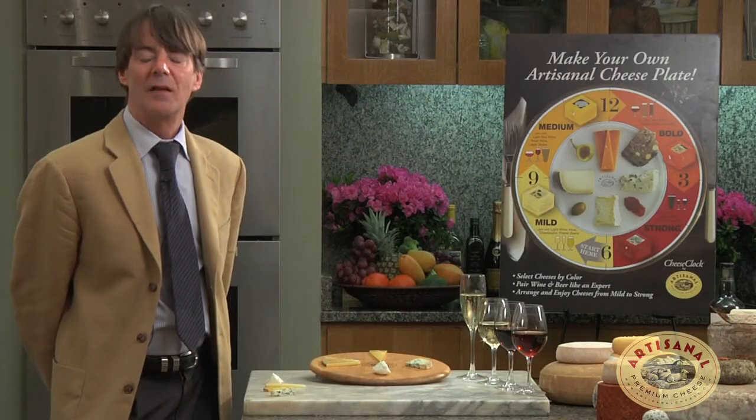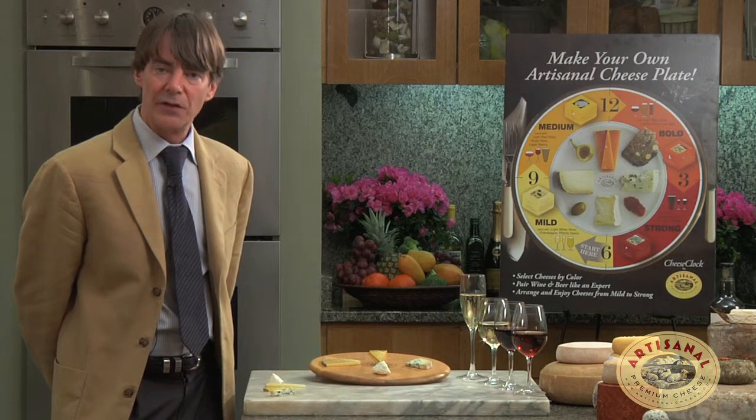Welcome to Artisanal Premium Cheese. Today we're going to discuss pairing cheeses and wines.